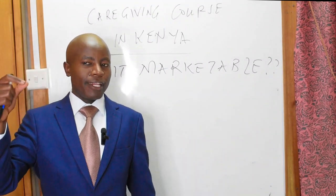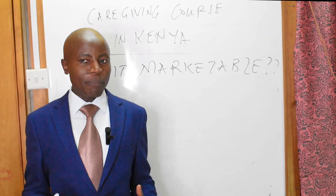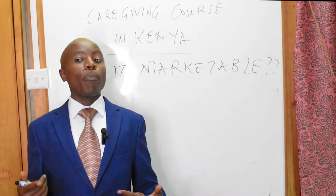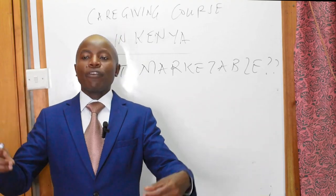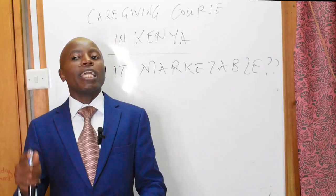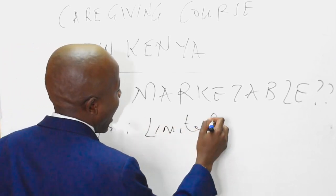The next very important question is: is it marketable? Our opinion here at Kenya Education Guide is that it is marketable depending on where you are. Let's start with Kenya. If you are going to work and make money as a caregiver in Kenya, yes, it is possible. However, you may not make a lot of money. The reason is that the opportunities are not many — in Kenya, opportunities are there, but not so many.